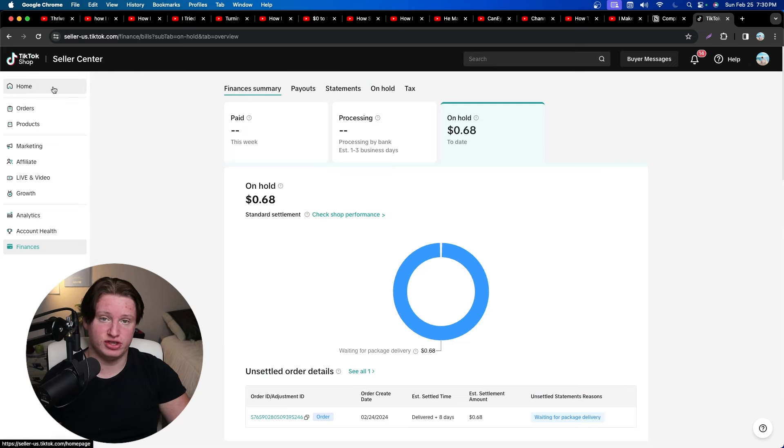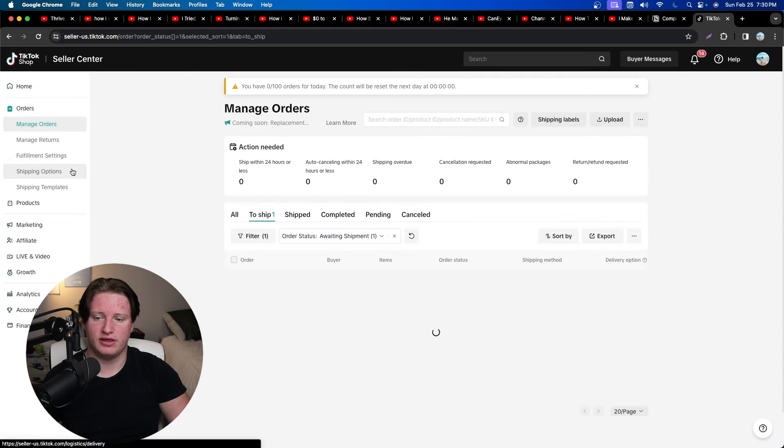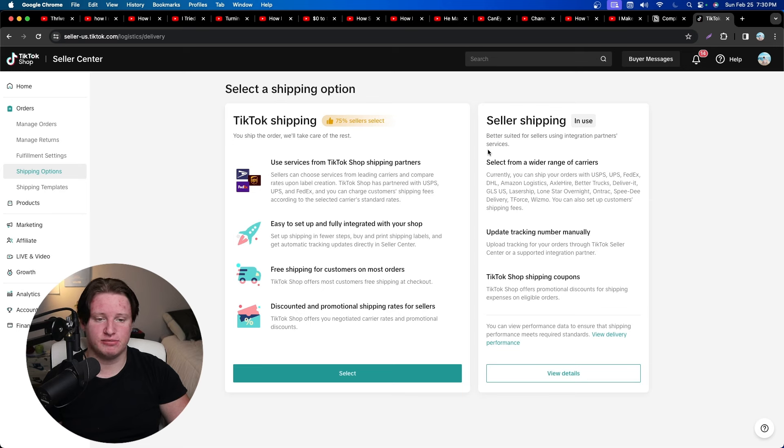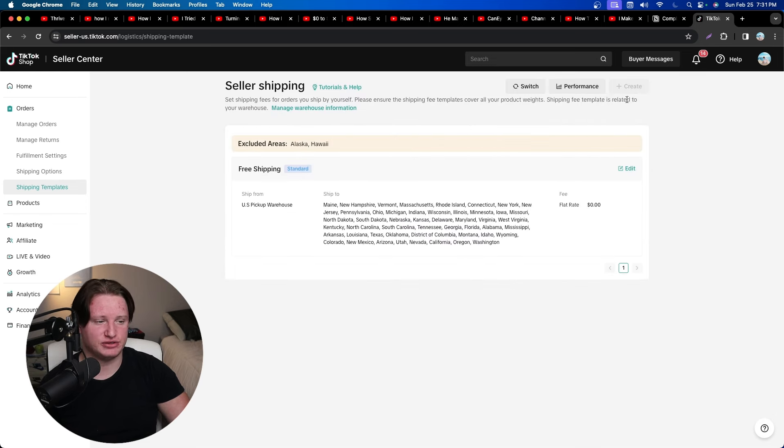Now let's get into the shipment options. Go to Orders and then head over to the shipping options. You'll typically get two options. I 100% recommend you select seller shipping rather than TikTok shipping — seller shipping means you're printing and buying your own labels. TikTok shipping wants you to ship from your house, but we want to drop ship. They claim 75% of sellers select seller shipping, and I believe it.